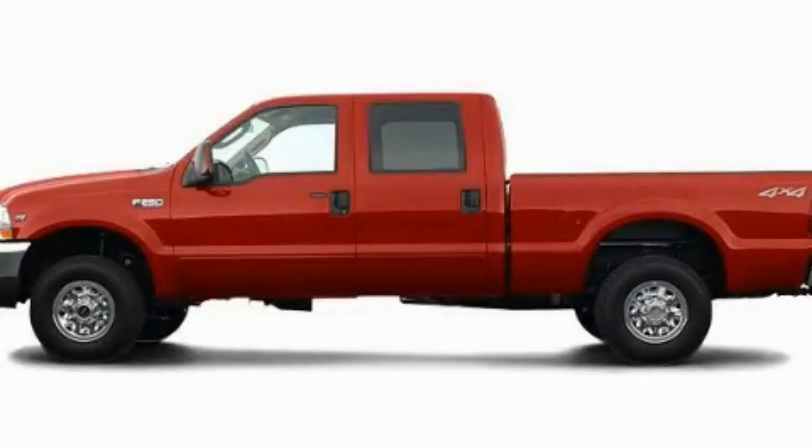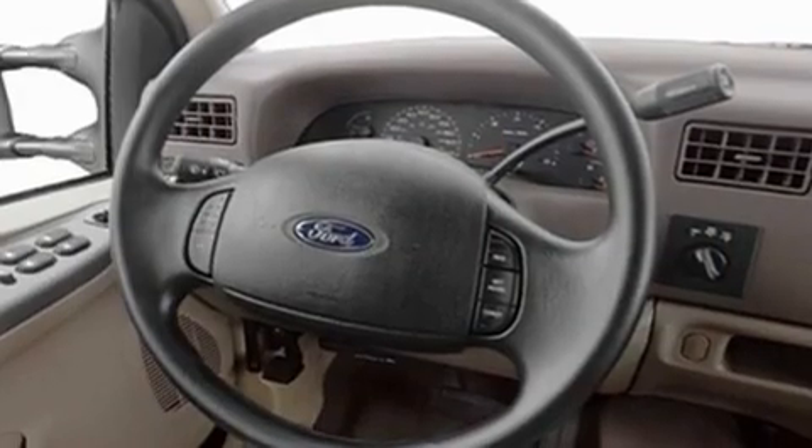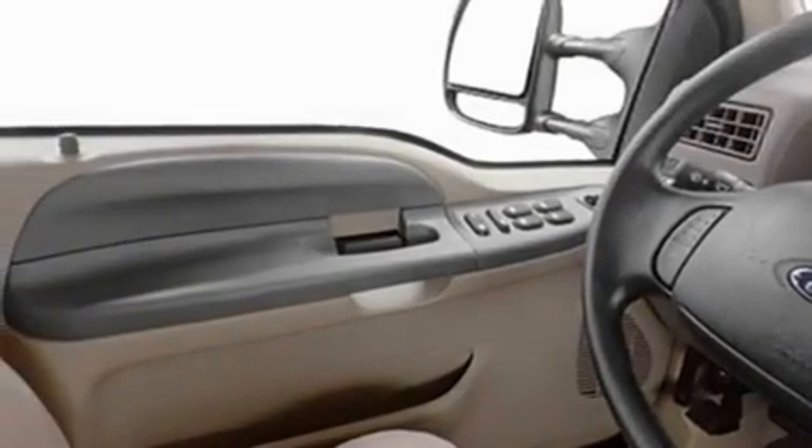This is a 2004 Ford Super Duty — strong, durable, and dependable. It has a 6.0-liter 8-cylinder engine and an automatic transmission.